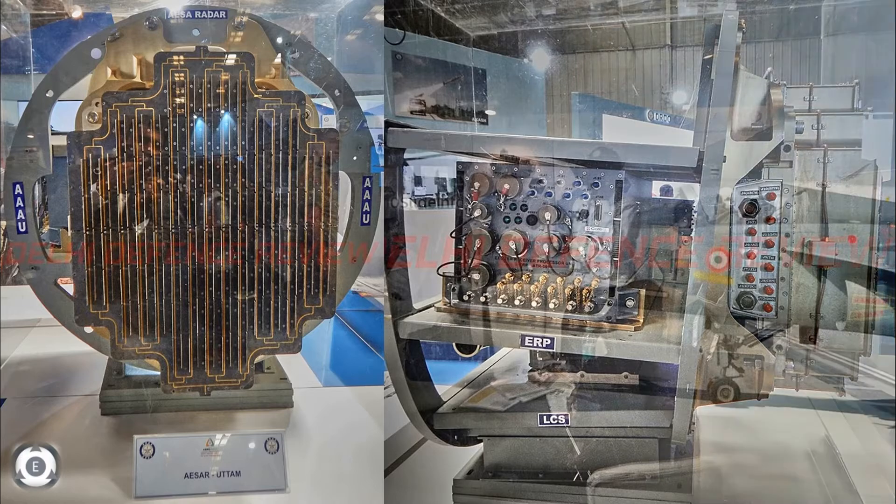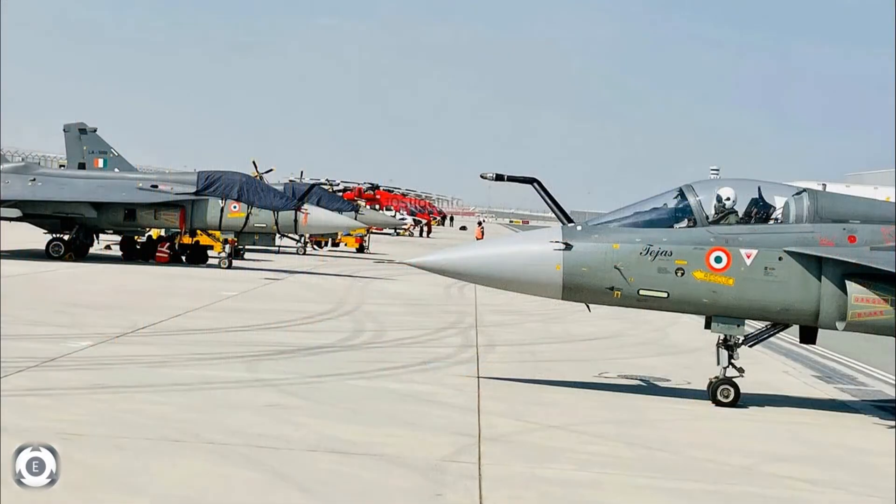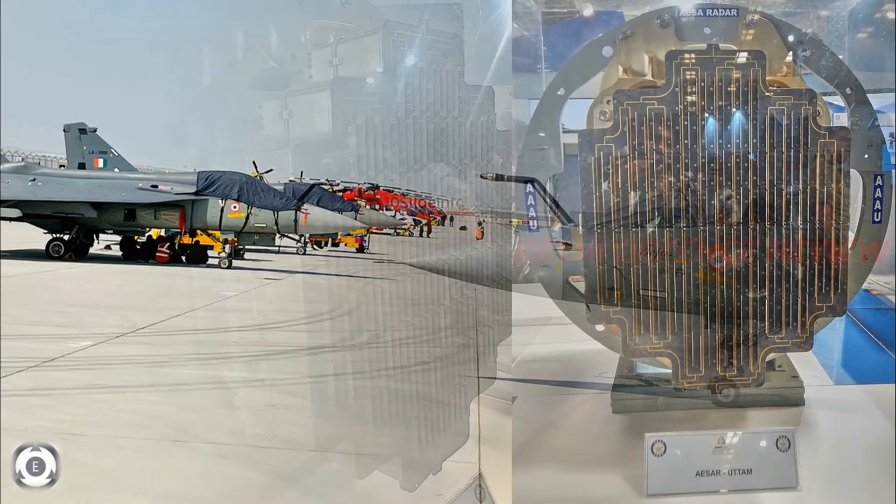The Uttam AESA radar has already been installed on two limited series LCA Tejas aircraft, and another one is installed on the Hawker Sidley 800 business executive jet on lease for this program. It has completed 250 hours of in-flight trials in all modes.